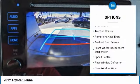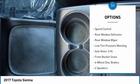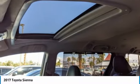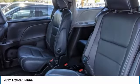Electronic stability control, brake assist, traction control, remote keyless entry, four-wheel disc brakes, front-wheel independent suspension, speed control, rear window defroster, rear window wiper, low tire pressure warning.